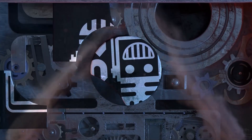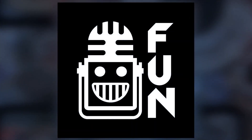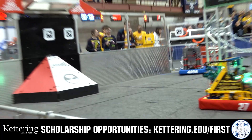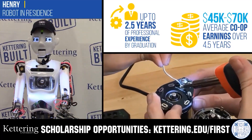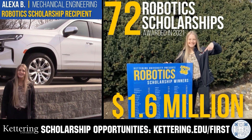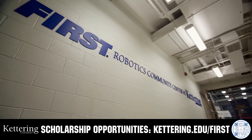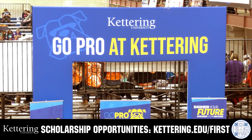This video on FUN is brought to you by viewers like you and in partnership with the following. Discover how Kettering University students engineered their success with Kettering's amazing co-op employment programs. Those accepted into Kettering University can apply for a robotic scholarship providing up to an additional $5,000 a year in tuition assistance. Head over to Kettering.edu/first to learn more and apply.